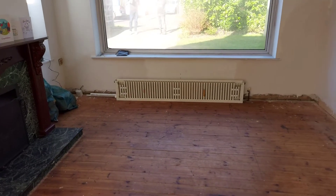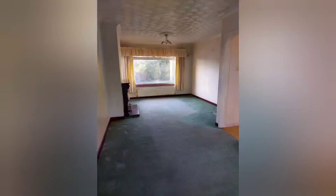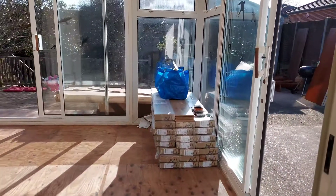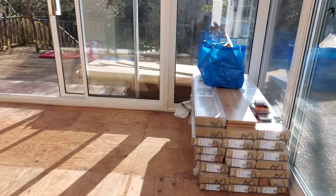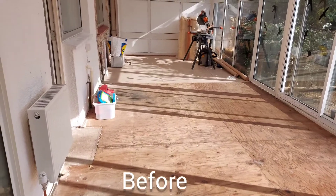Front room — still haven't done any of the flooring in here. Conservatory — I've just cleared it out, it's completely clear now, other than a couple of bits.